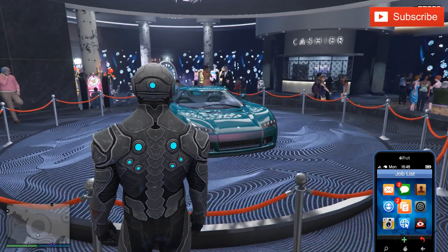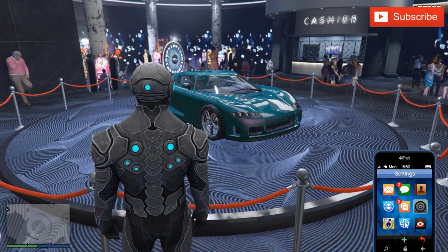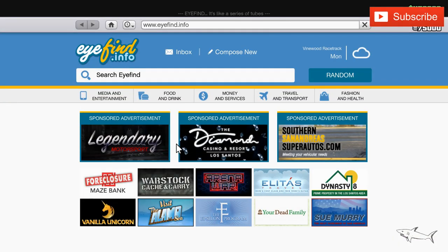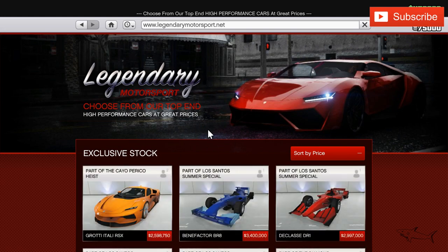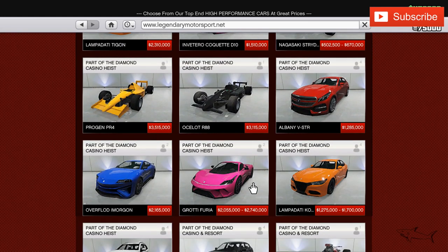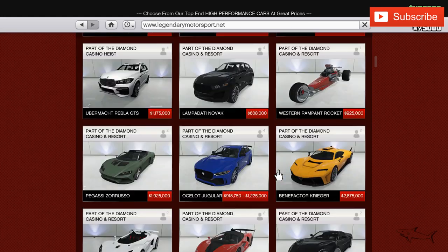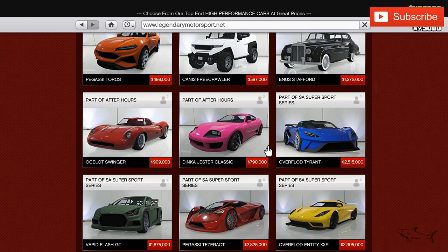Later today I'll do a video where I try to win the lucky podium vehicle and customize it. I already have this car on my channel with two or three customization videos. I'll put every car that's on sale and also the podium vehicle in the video description, so be sure to check that before you buy something.